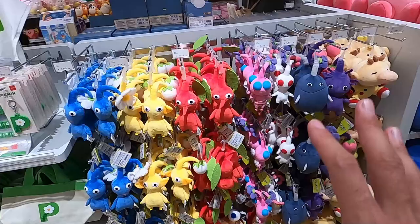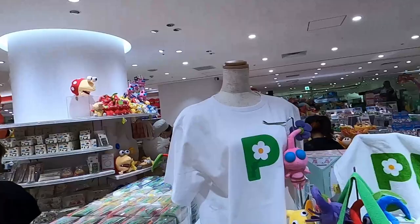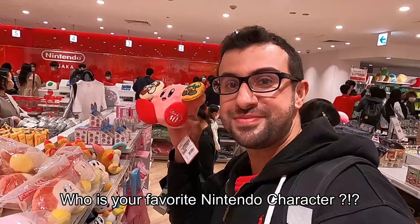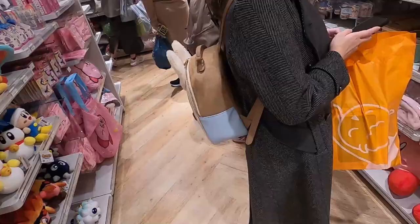Interesting to me — I thought the shop would be a lot larger, but it's not. But if you love Nintendo, this is the shop to go to because everything is official. We've got Kirby! I love Kirby so much — 1,900 yen. Let me show you more Kirby items they have over here.